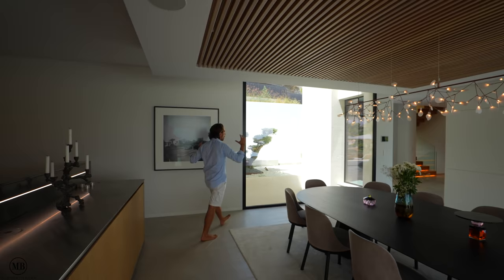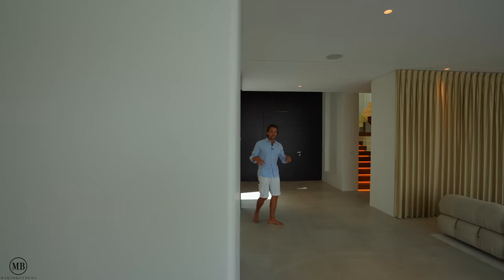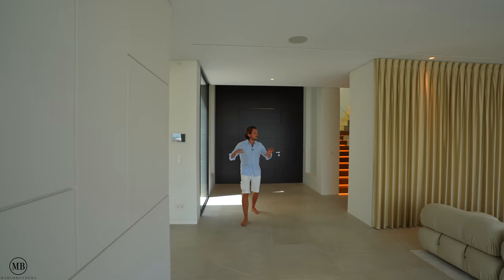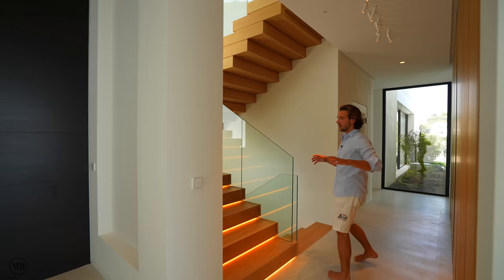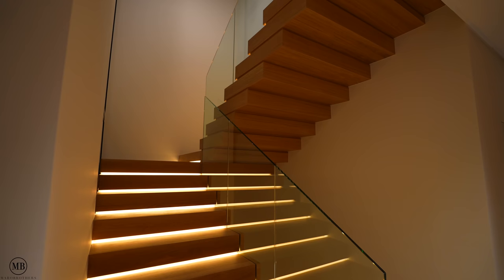There's also a sound system installed throughout the entire house, in the ceiling. A lot of picture windows, not only displaying the architecture outside but bringing natural light in. This level is huge, and we still have two bedrooms to show on this level. Let's have a look.